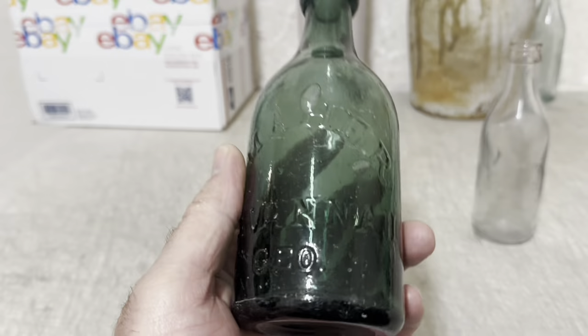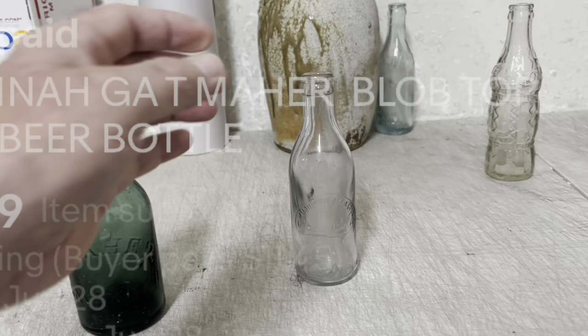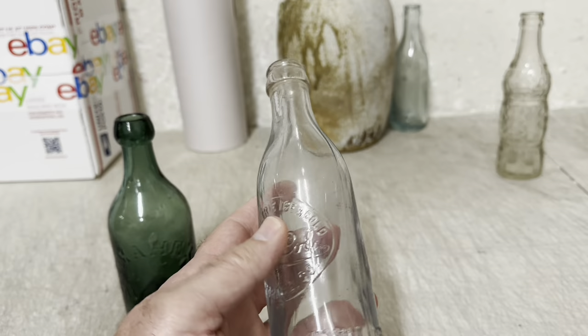This green blob top T-Mare from Savannah, Georgia brought $56 plus shipping. And this Cerro Cola right here — this is a very rare bottle. It's a Moultrie, Georgia Cerro Cola slug plate. I've never had this bottle before; first time I've ever had it. A viewer bought this — I want to say thank you — and paid $100 plus shipping.